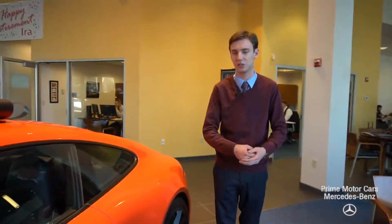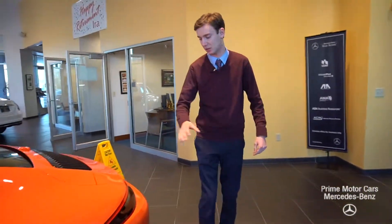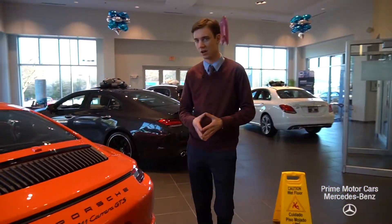Only 11,000 miles on the vehicle. It's in fantastic condition — the lowest priced GTS in the nation. The body and the paint is in absolutely amazing condition. No scrapes or scratches. You wouldn't even know that it has the miles on it.